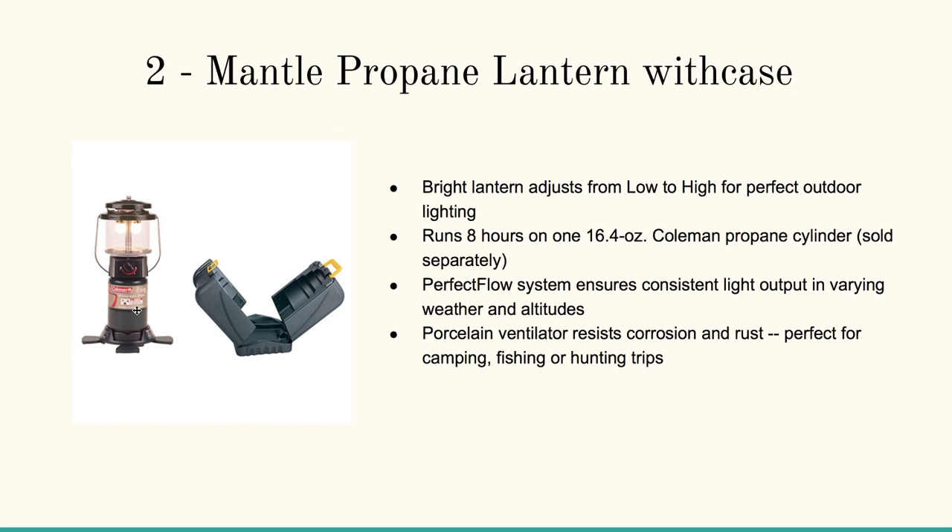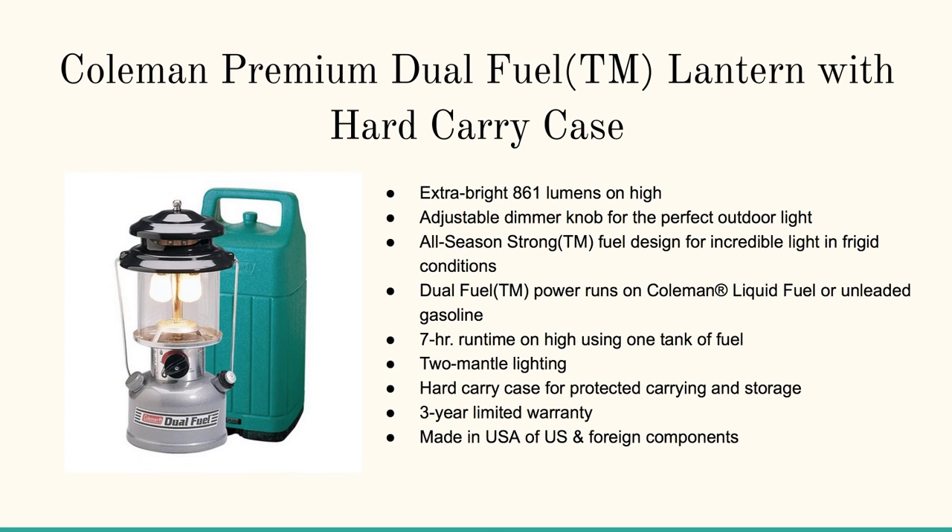It will light up your entire camp. And this is the Coleman Premium Dual Fuel — runs on Coleman Liquid Fuel or unleaded gasoline. Seven-hour runtime using one tank of fuel. It's got the two-mantle lighting and a three-year warranty.